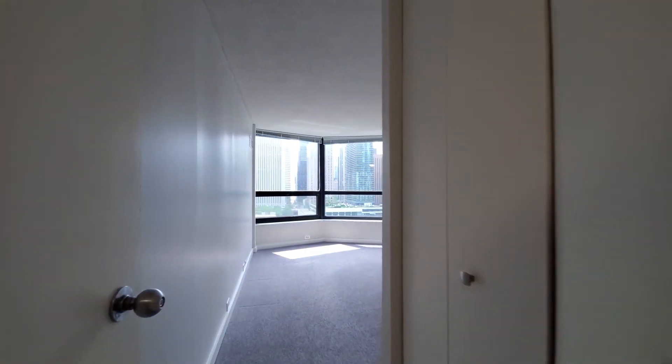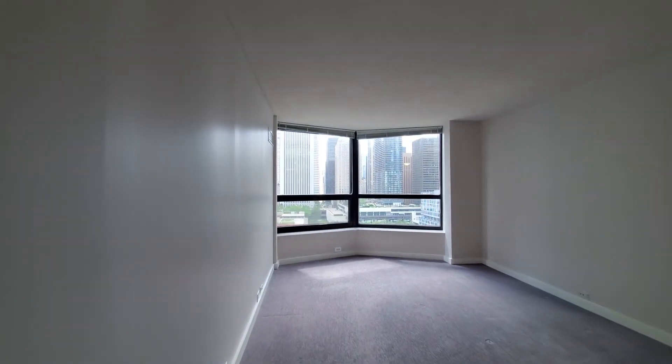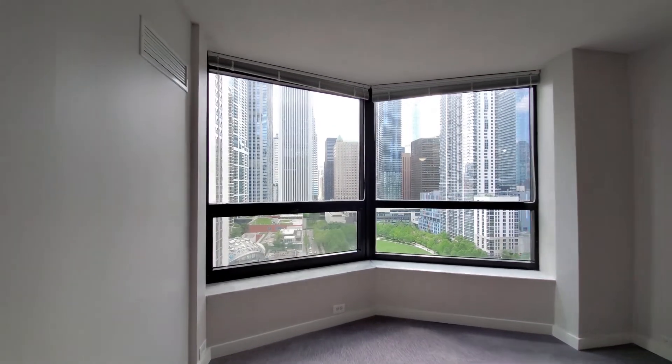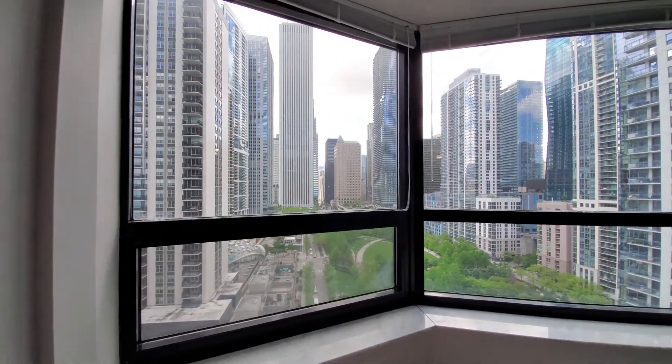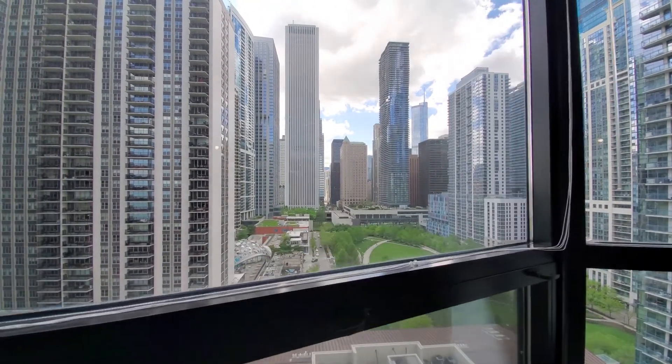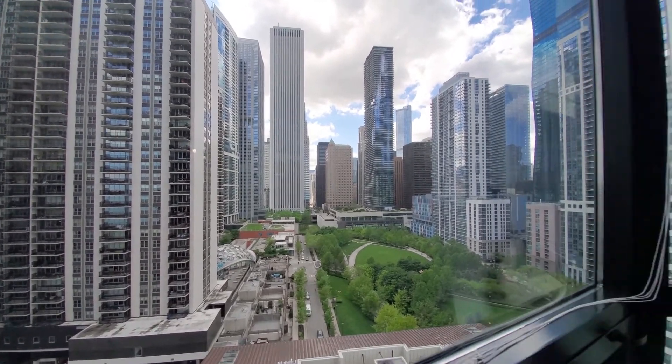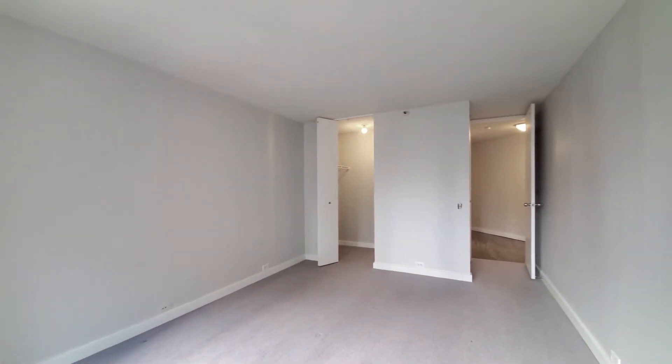Heading into the bedroom, there's a closet off to the right and another angled bay window. The bays have marble sills, and the west sun gives you a great place to set your plants with this great view. The second closet in the bedroom is a walk-in.